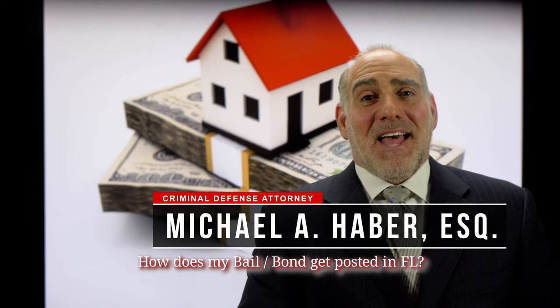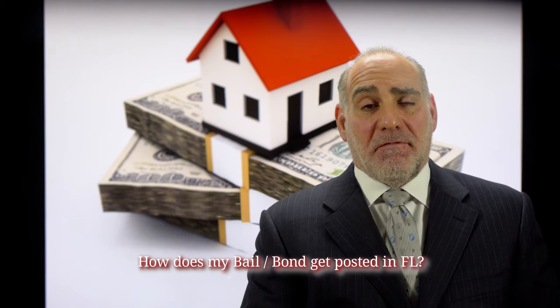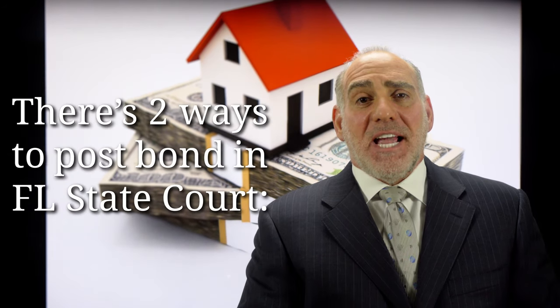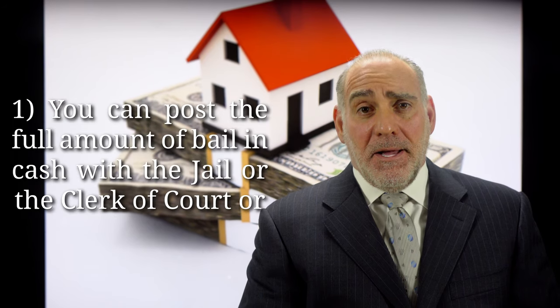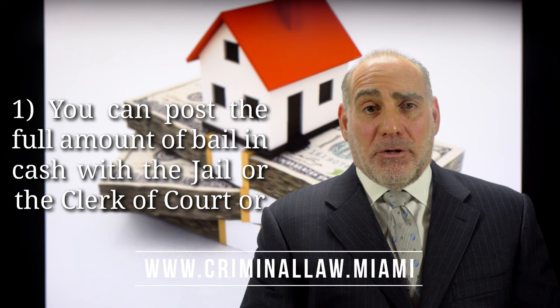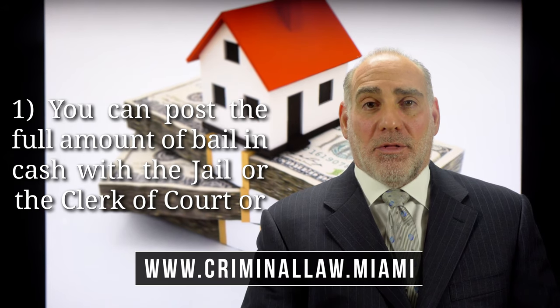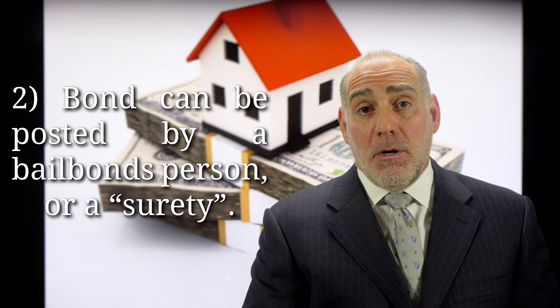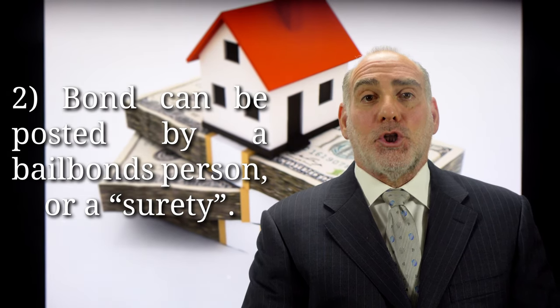Hi, this is Mike Haber. Thanks for asking me how does my bail or bond get posted in Florida? In Florida state court proceedings, there are two ways for bond to be posted. One, depending upon your jurisdiction's protocol, the full amount of bail can be posted in cash by anyone with either the jail or the clerk of court. Or two, bond can be posted through a bail bonds person or a surety.